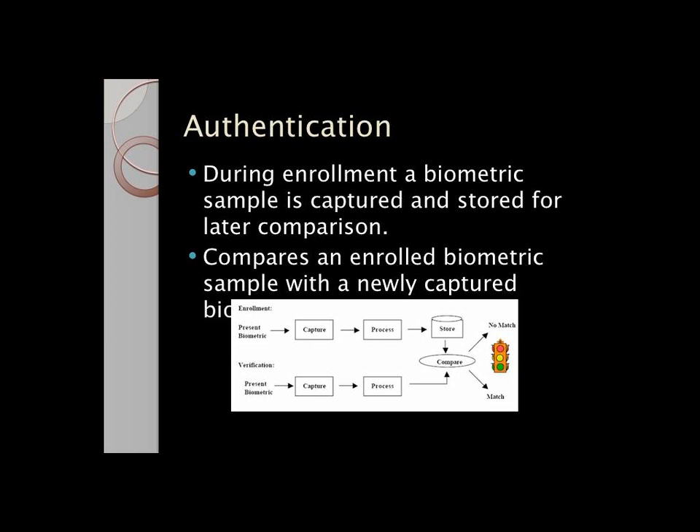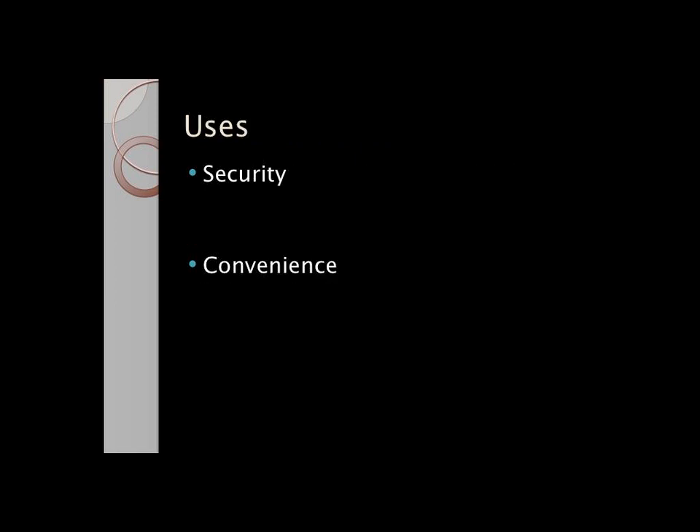With biometric authentication, you enroll a biometric sample, and then you compare that sample to whatever biometric sample you create when you want to authenticate. It either matches or it's not a match. It's mainly used for security, and it's definitely more secure than a password — a lot harder to spoof than a password.